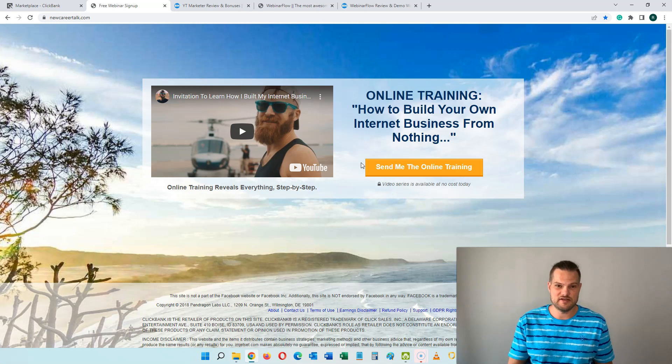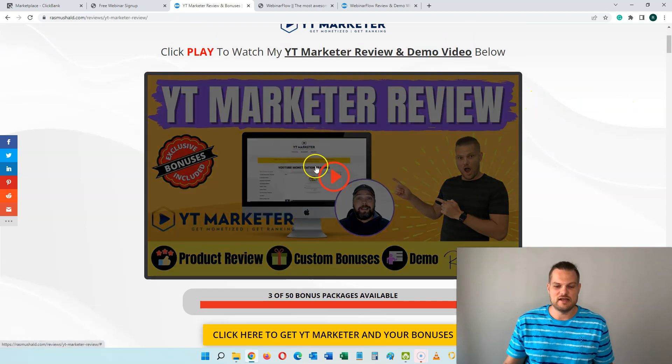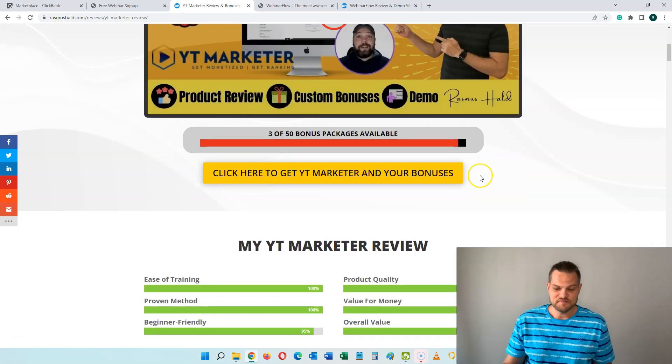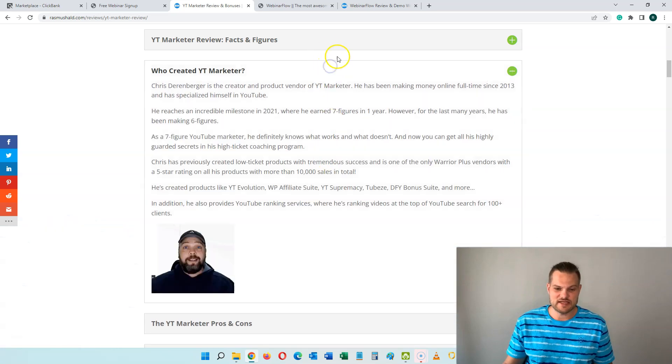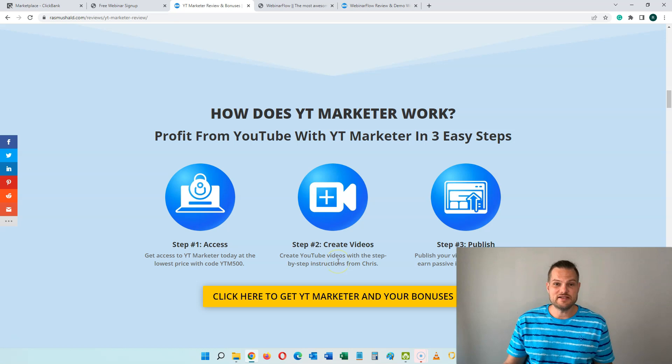That way you can both continue to promote the Super Affiliate System or any other high ticket offer, and also promote low ticket offers that resonate more with people from countries where $1,000 or $1,500 is out of reach. If you want to create a review, it could look something like this — a review page where you embed your own video making a review of the product, some text review with all the necessary information, and then when people are ready, they click any of the yellow buttons on the page and go to the sales page of the offer. You can also link to the actual webinar funnel after people have been to your product review page.